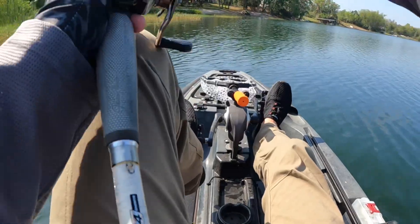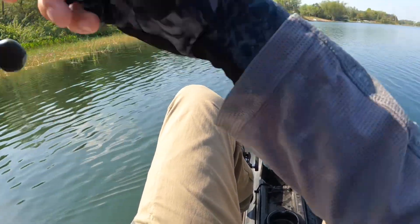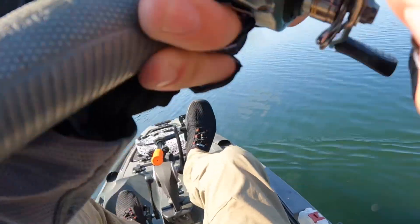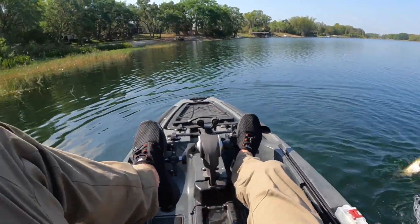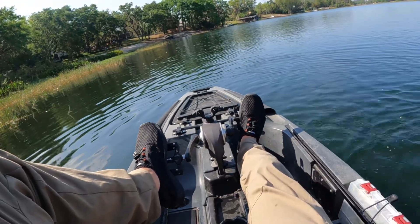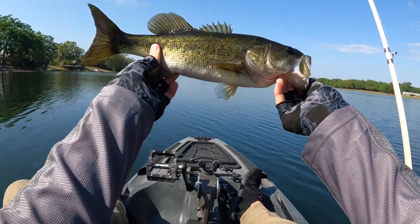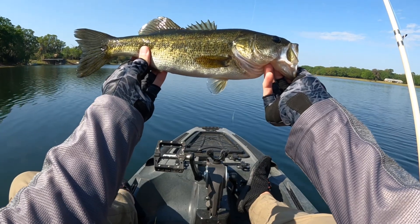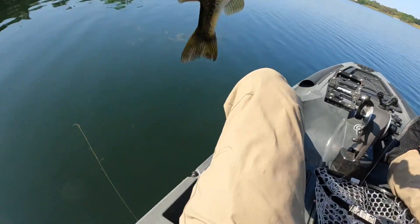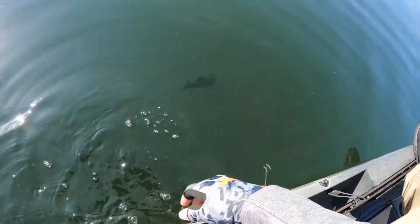There used to be a dock right there — these people tore it down. Is that a fish? It is! Here's the biggest one of the day — there we go, this is a nice one. Pound and a half, nice little healthy guy. Finally getting some size. Pretty fish. Thank you, buddy. Appreciate the fight.